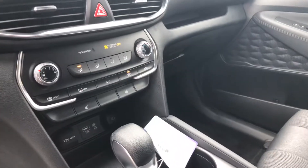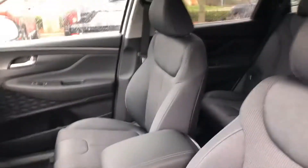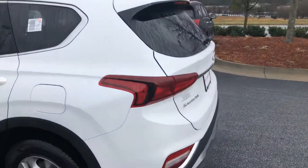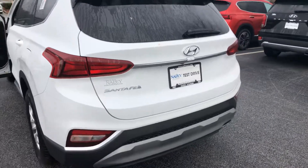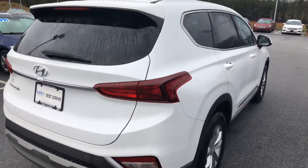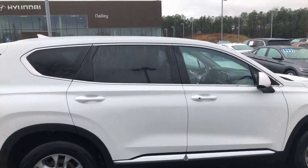Along with the heated seats for the driver and passenger, does come equipped with Android Auto and Apple CarPlay. You do have your backup camera as well. If you can stop by sometime today for a test drive, please feel free to give us a call at (678) 781-6300. Again, this is Marquise Williams with Nali Hyundai — look forward to working with you.